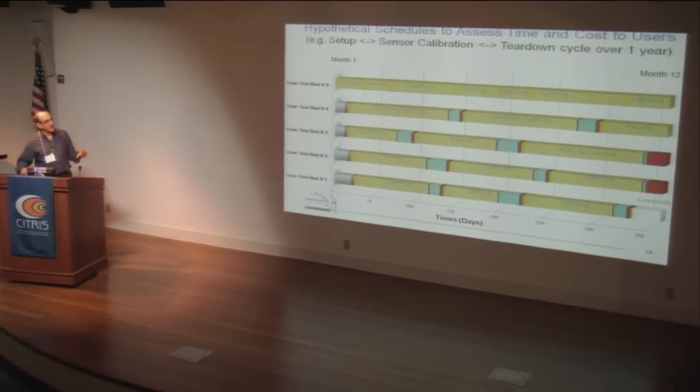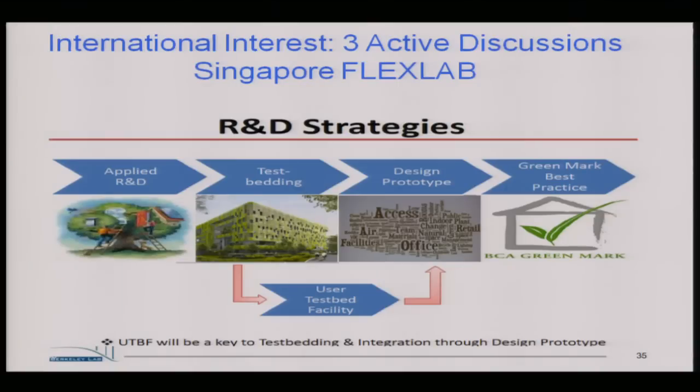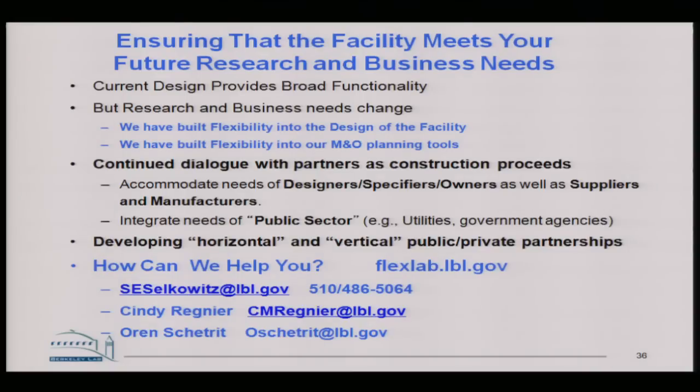The players we've talked to have completely different interests — some want to come in for a month and leave, others want to be there for a year; some want to run things themselves, others want us to do it all for them. This interest extends beyond the U.S. — we've been approached by three organizations overseas, including Singapore, wanting to build versions or variants of FlexLab in Europe, the Middle East, and the Far East.